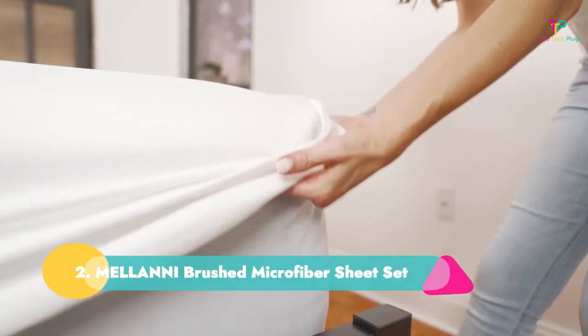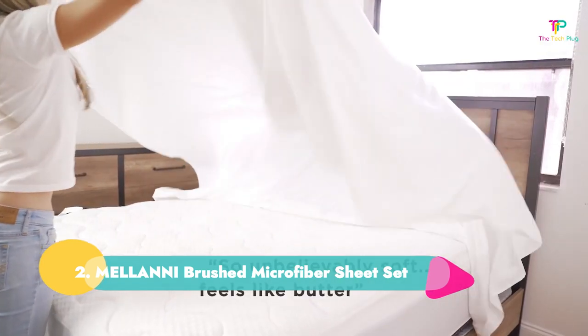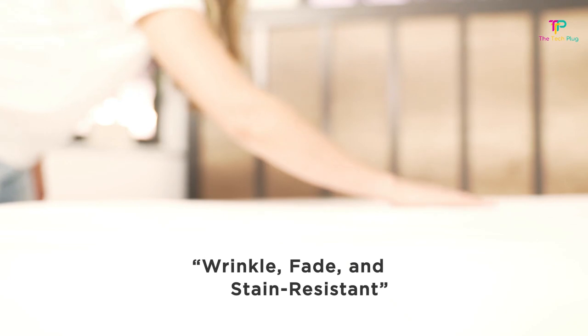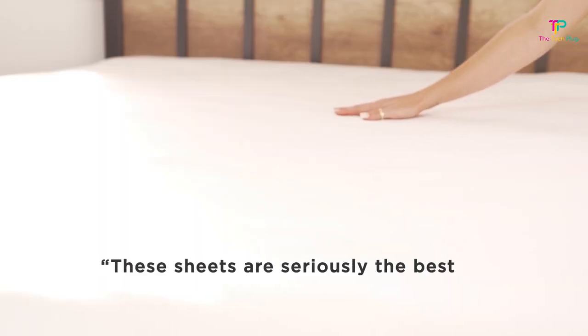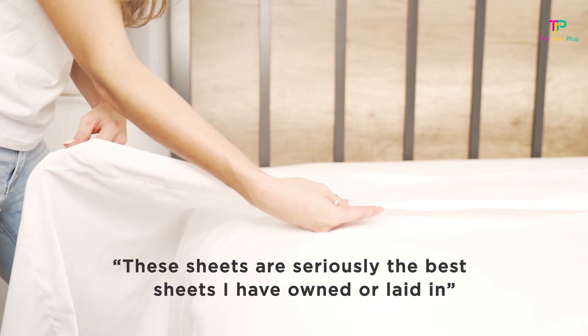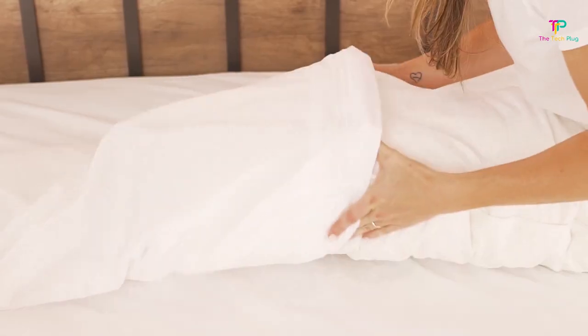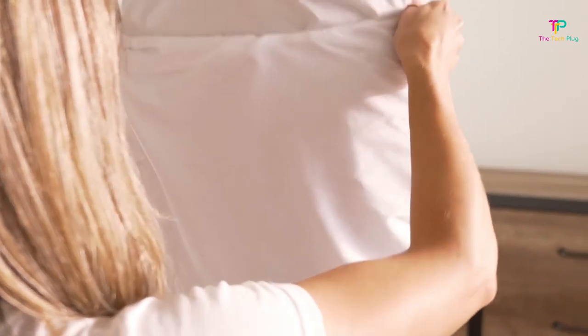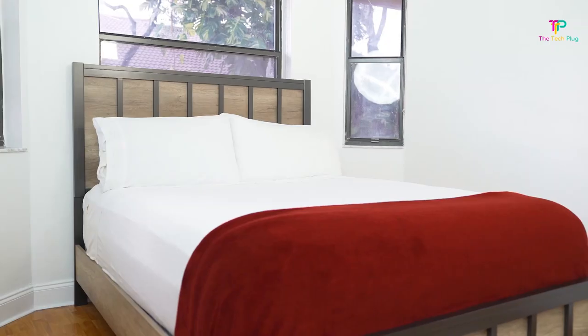Number two: Melanie Brushed Microfiber Sheet Set. These Amazon sheets have been loved by reviewers for years and are consistently a best seller on Amazon. The polyester microfiber fabric is soft and buttery, according to consumer testers. You get the sheet set at an incredible value at under $50, and you can purchase the sheets in various colors and patterns to your liking.